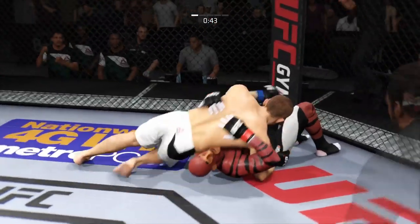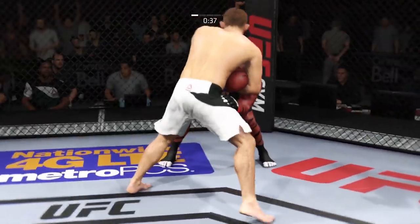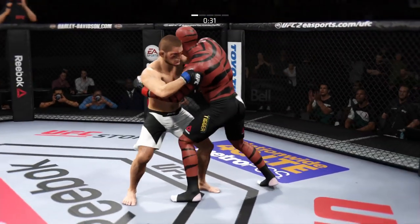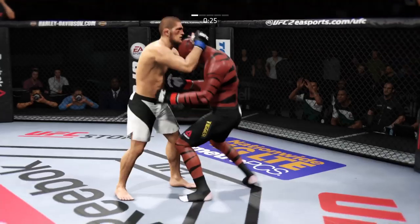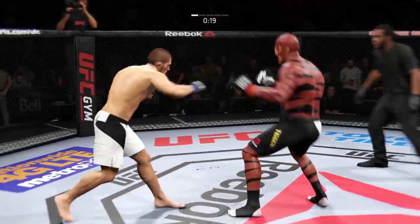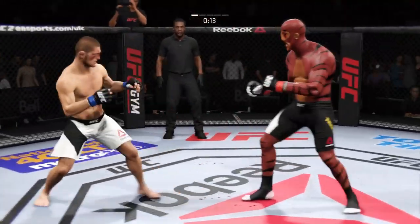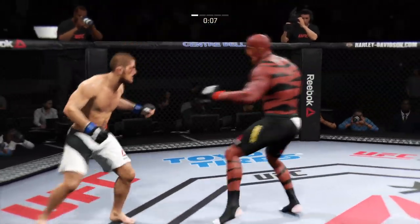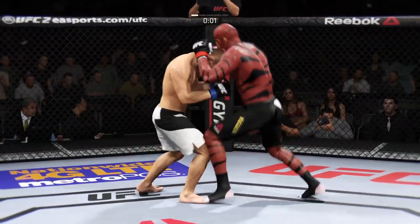He works his way into north-south. Scramble, get up! Just 30 seconds remaining in the round. He's got the Muay Thai plum — oh, that's a vicious knee! Big straight punch. Nice jab, big shots. Combination. Big body jab. Take him down. Round 1 in the books.